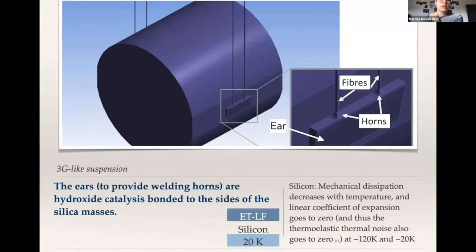Thermal conductivity refers to the intrinsic property that a material has to conduct or transfer heat through it. In this case, I'm going to be talking about silicon. There are two materials we're looking into for the next generation detectors, which are silicon or sapphire.